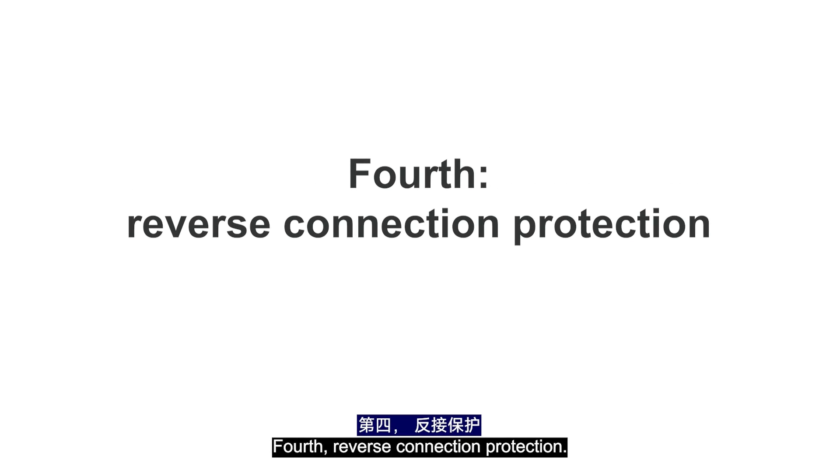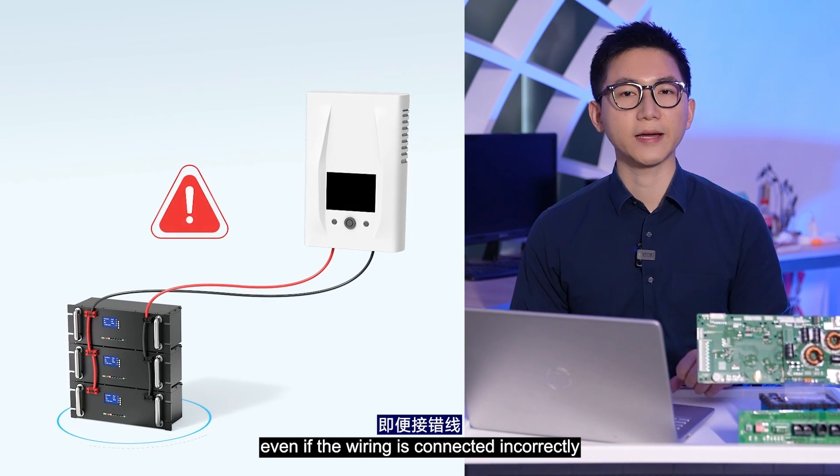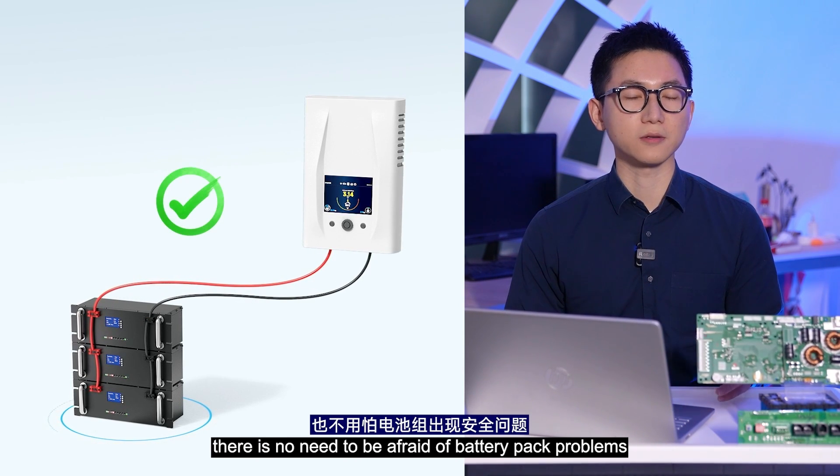Fourth, Reverse Connection Protection. Even if the wiring is connected incorrectly, there's no need to be afraid of battery pack problems.